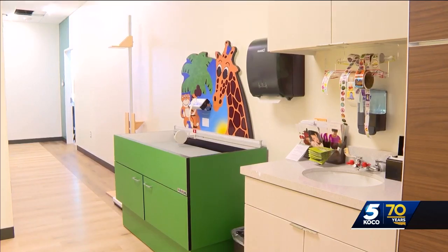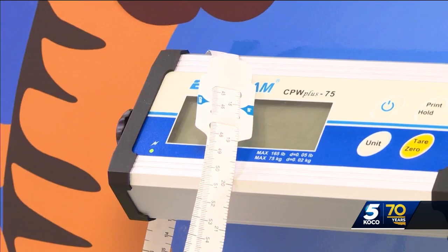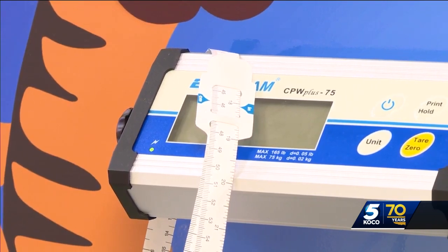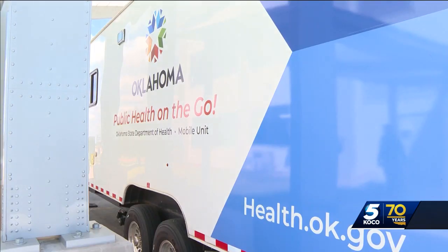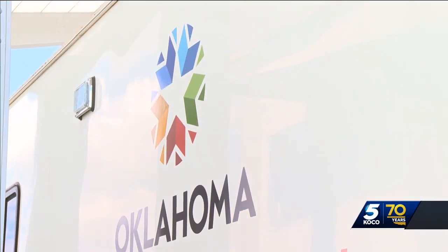They're expanding their services with a children's area for WIC services, a drive-through, and a classroom to teach health courses, which will give students at the Canadian Valley Tech Center just across the street an opportunity for hands-on training.